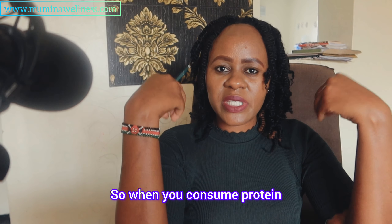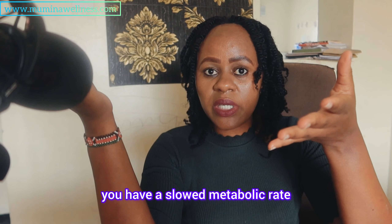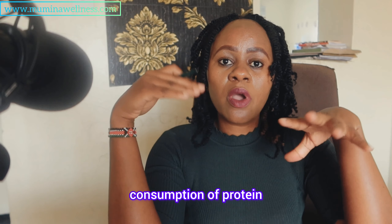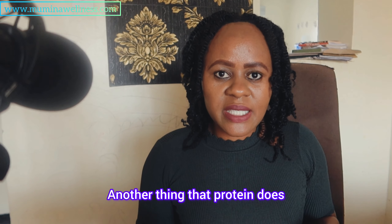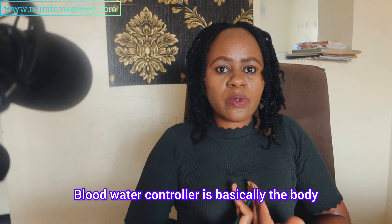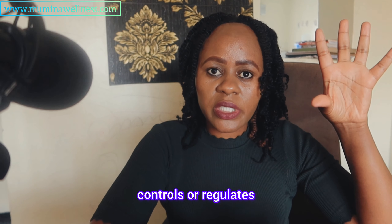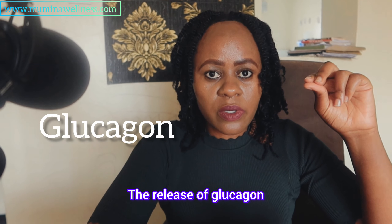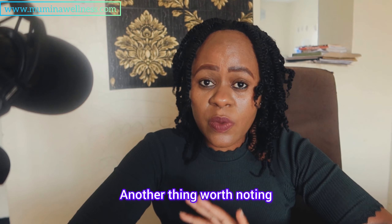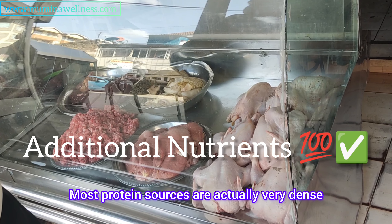Protein also has the highest thermic effect — from 20 to 30 percent. So when you consume protein and you're struggling with a slowed metabolic rate or weight issues, you're going to burn more calories from protein consumption. Additionally, protein helps improve insulin sensitivity, blood water control, body fluids and electrolytes, hormone production, and it controls or regulates the release of glucagon — the hormone that tells the liver to release or store glucose.